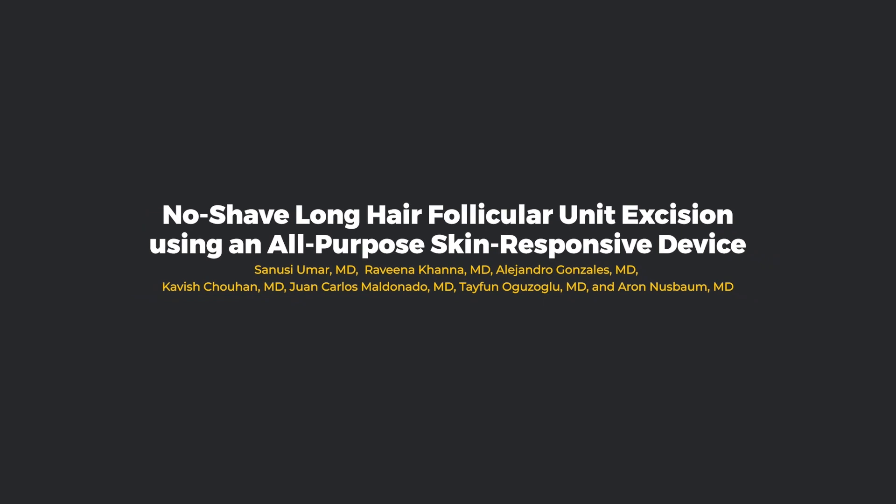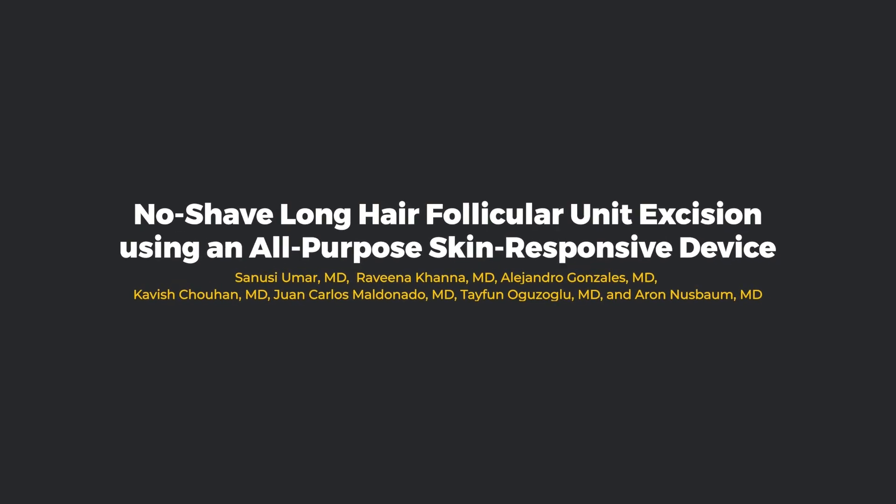I'm Salissi Umar, lead author of our paper titled Long Hair Follicular Unit Excision Using an All-Purpose Skin-Responsive Device.